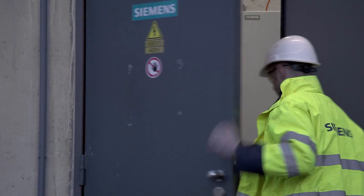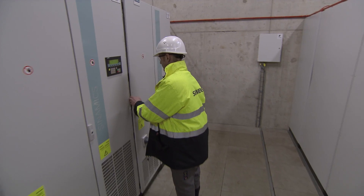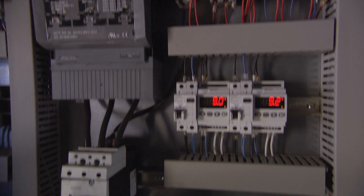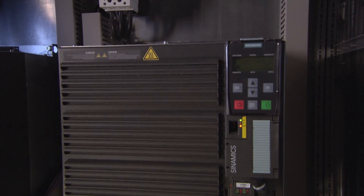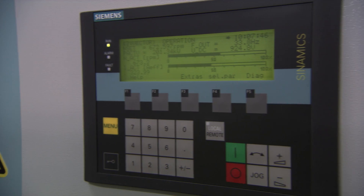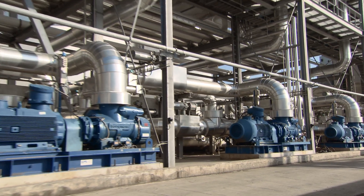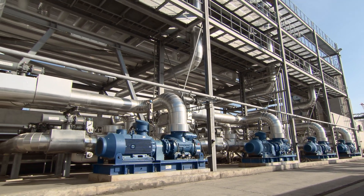Reliability is joined by maximum efficiency and power when Cynamics frequency converters and drives for the pump stations get installed. The Cynamics 500 kilowatt frequency controls guarantee the right throughput and pressure control for the system with the best efficiency.